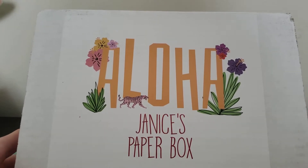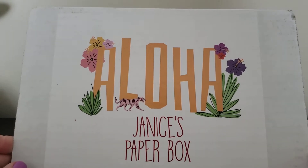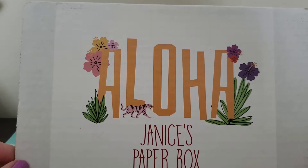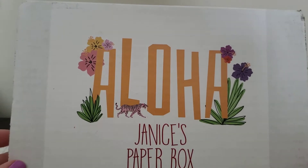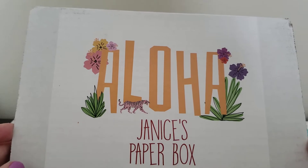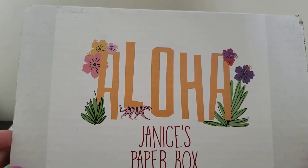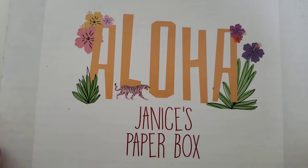Hello, welcome back to my channel. If you're new, thank you for stopping by. I like to get subscription boxes — stationary and makeup mostly — so I just like to video what I get in my boxes. Today we have my paper box. It's a personalized subscription box; this is the July one and it's $28 a month.